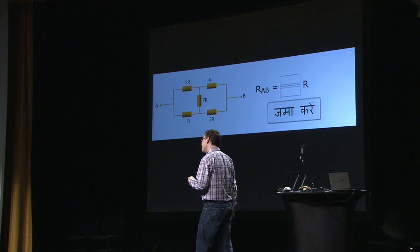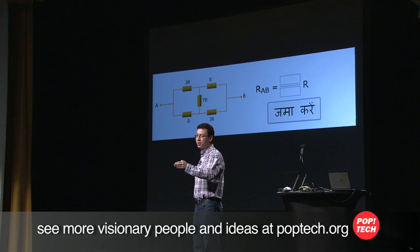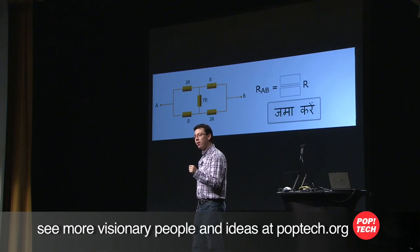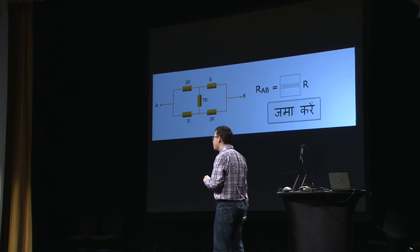Now let me put this in contrast. In Russia, the CAPTCHA: you have to solve a limit. In India, the CAPTCHA: you have to analyze the circuit. Let me show you the CAPTCHA that started coming up in all kinds of US-based blogs — we're going to call this the American CAPTCHA.